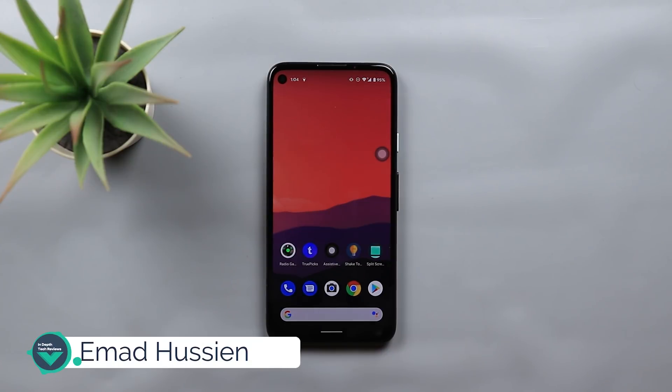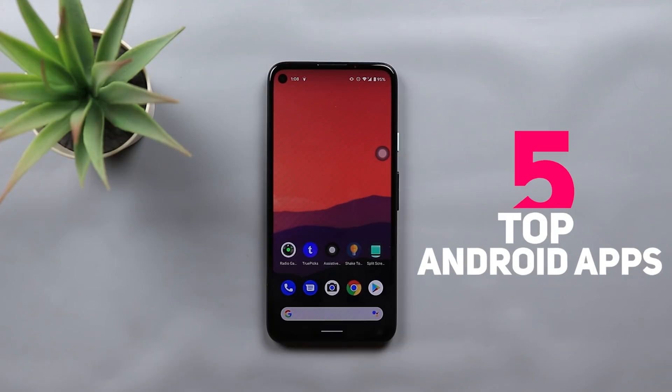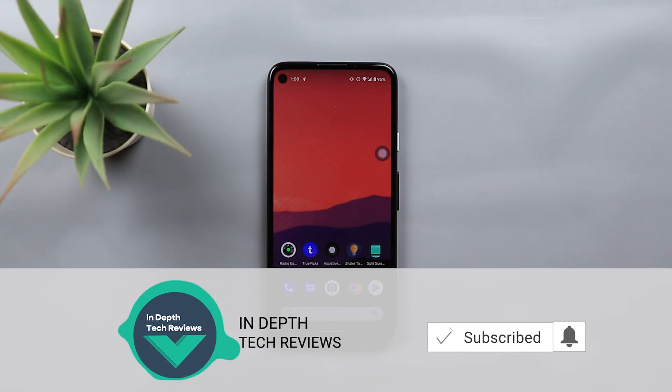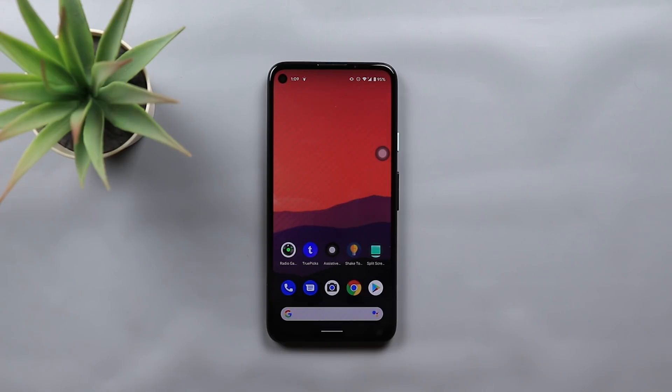Welcome back YouTube. I have Ahmad again from In-Depth Tech Reviews and in today's video I'm going to show you the top 5 Android apps I spotted in October. You might have expected this video to come earlier, however I was on vacation till mid-October and that's why everything has been pushed forward. Anyways, let me show you the top 5 apps — but before getting started, make sure to subscribe and hit the bell icon to get notified every time I post a new video. Let's jump in.